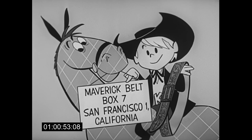Address: Maverick Belt, Box 7, San Francisco 1, California. That's Maverick Belt, Box 7, San Francisco 1, California.